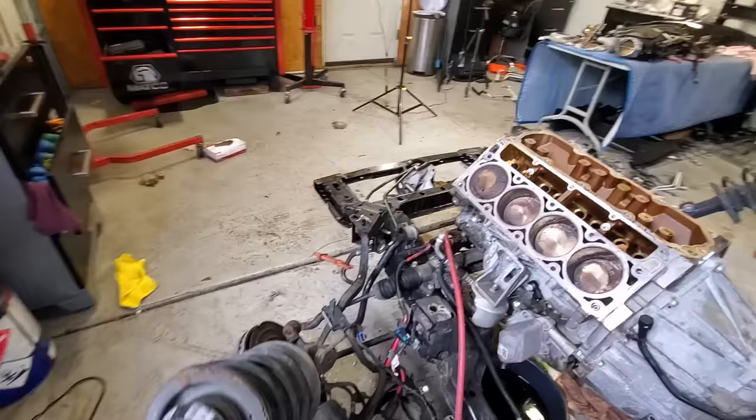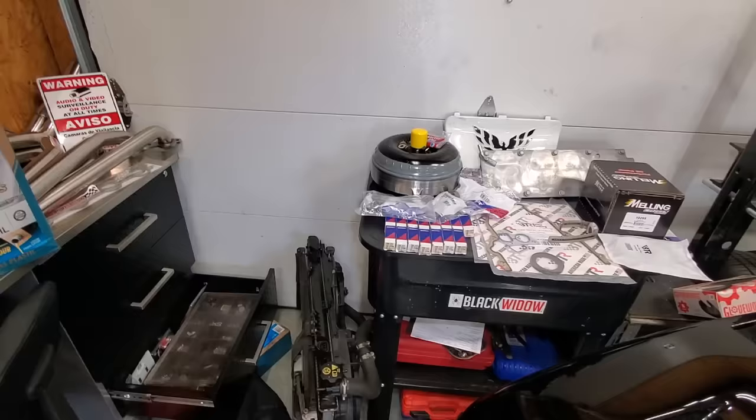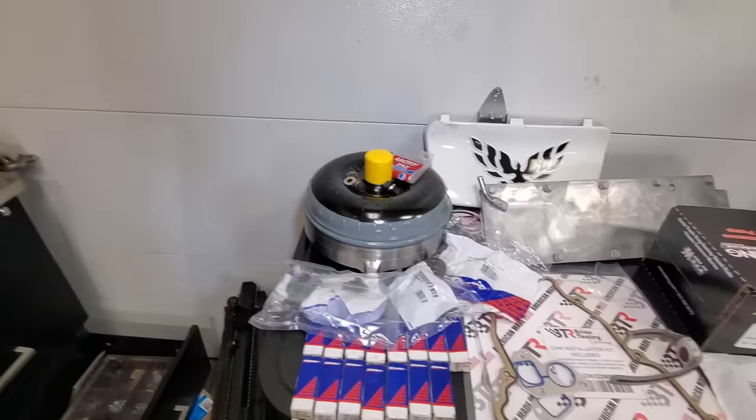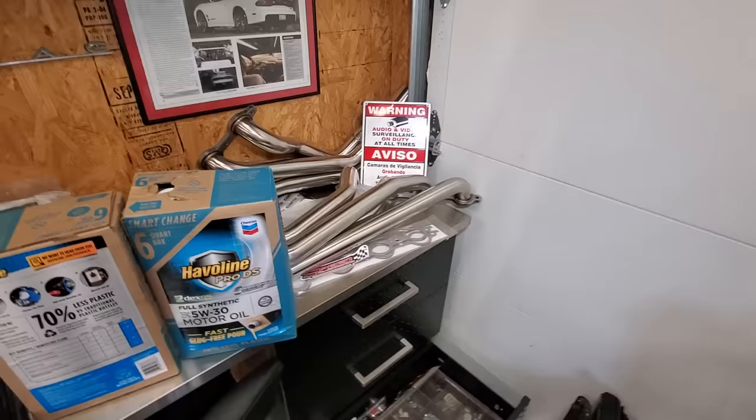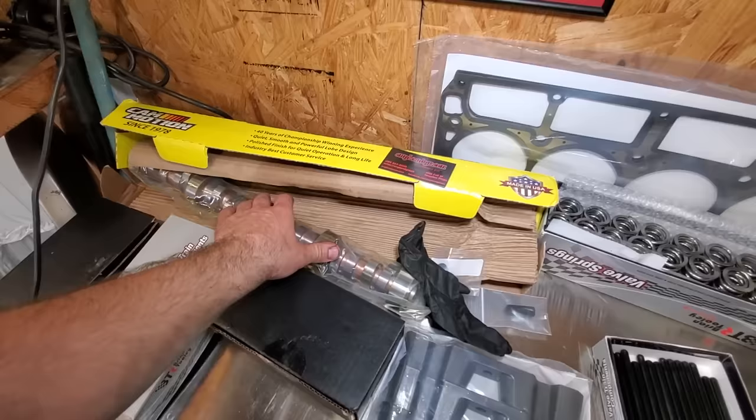In the future episodes we have a ton of performance parts to install. We have a Circle D triple disc 3,800 stall speed torque converter that is going to make this thing launch like a bat out of hell. We have Speed Engineering long tube headers. And this camshaft — so excited for this. It's from Ingin Green. These guys are fantastic, some of the nicest guys I've ever dealt with, and this is their best naturally aspirated camshaft for this application. It sounds so good, I can't wait to fire it up.